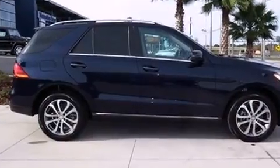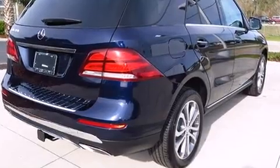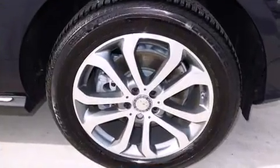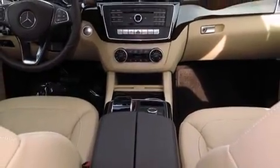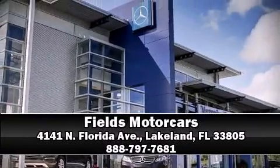Mercedes-Benz also prioritized safety and security by including dual front impact airbags with occupant sensing, head curtain airbags, traction control, brake assist, anti-whiplash front head restraints, ignition disabling, an emergency communication system, and four-wheel disc brakes with ABS.